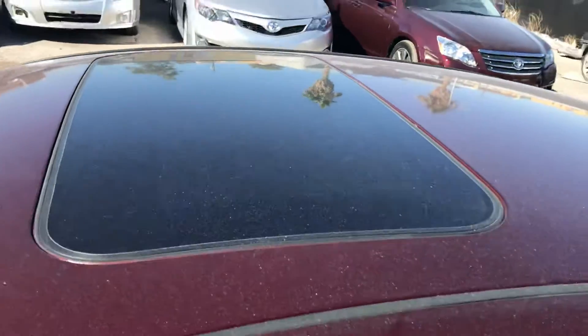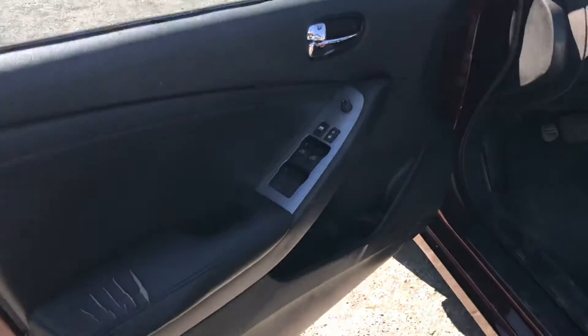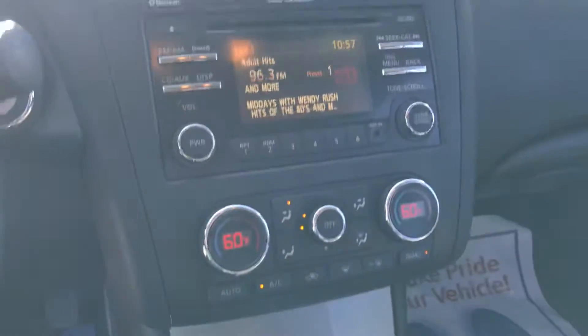It's got a nice sunroof. Looking at the inside, there's just a little cut there, but overall this is in really great condition. You can see there's only a hundred thousand miles on the car and it's got the Bose stereo.